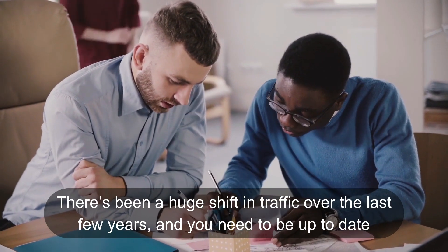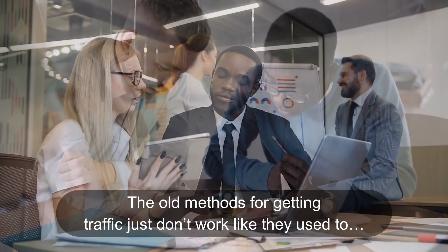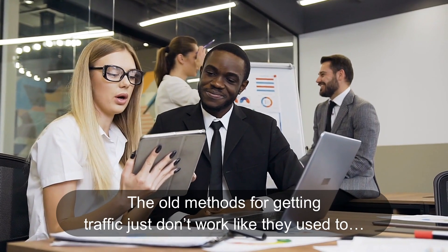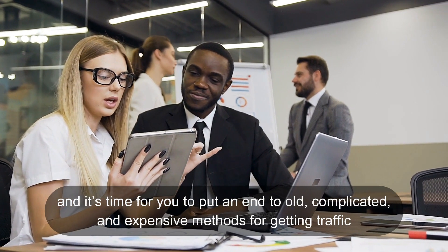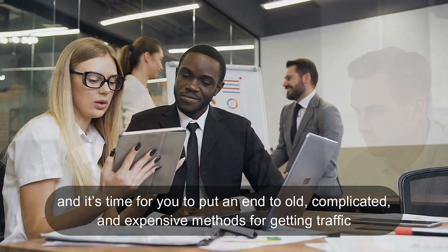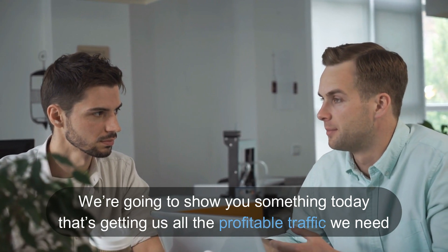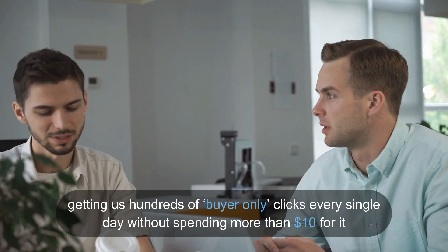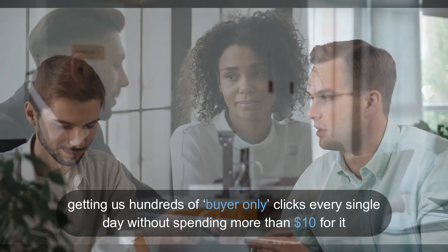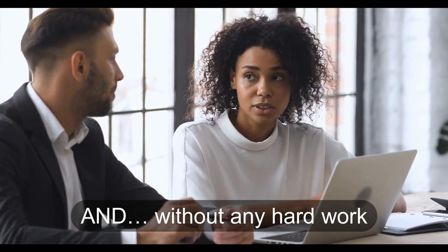There's been a huge shift in traffic over the last few years, and you need to be up to date. The old methods for getting traffic just don't work like they used to, and it's time for you to put an end to old, complicated, and expensive methods for getting traffic. The good news is we're going to show you something today that's getting us all the profitable traffic we need, getting us hundreds of buyer-only clicks every single day without even spending $10 for it, and without any hard work.